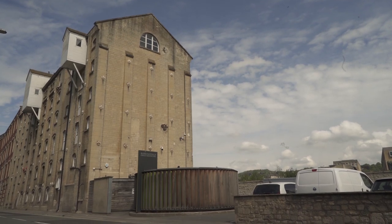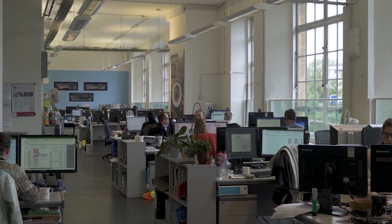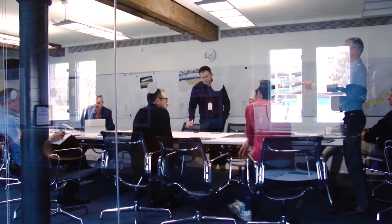Buro Happold has had a long history in the city of Bath — it's where the practice started 45 years ago in a tiny office on Gay Street. We now have 400 employees in the buildings beyond us, and we've worked on some really exciting projects in the city.